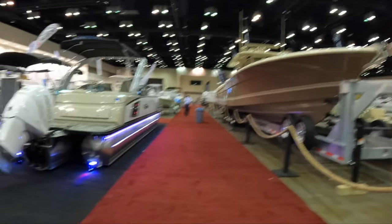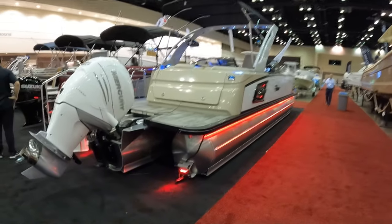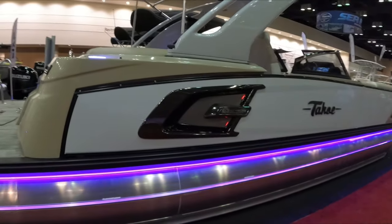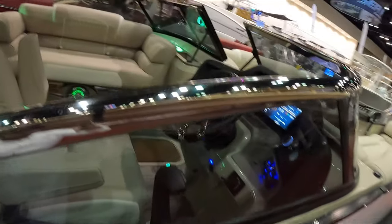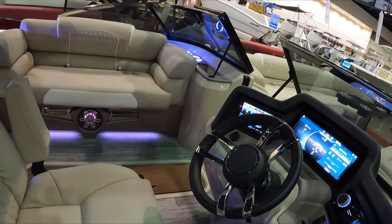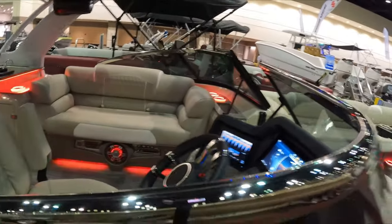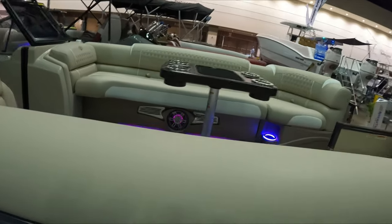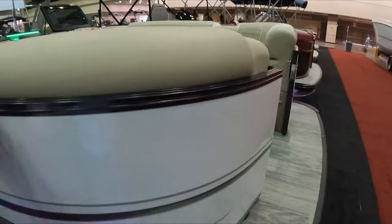And now we jump into this pontoon guys — super nice pontoon. I was really impressed with how this pontoon looks: the interior, the display, the lighting, everything. The seating was really comfortable — super nice, super nice with this pontoon.